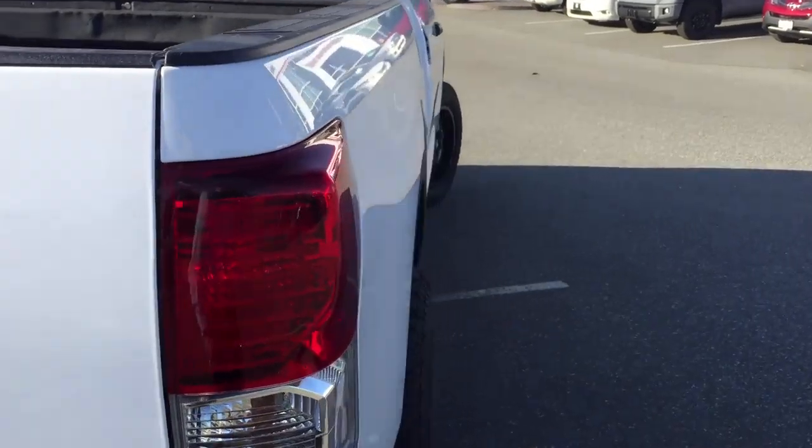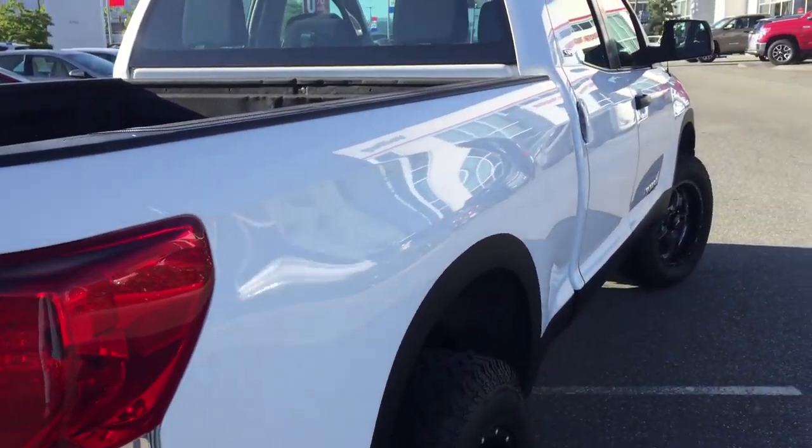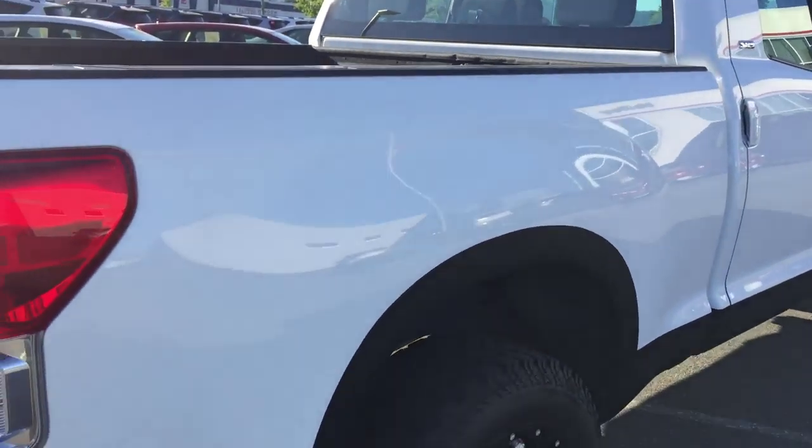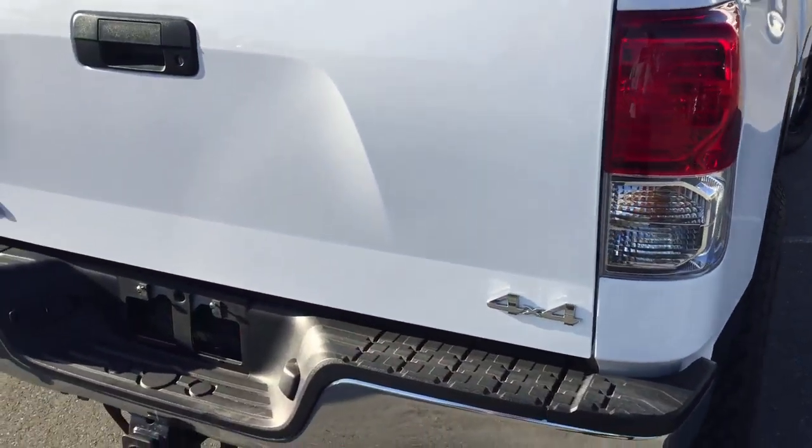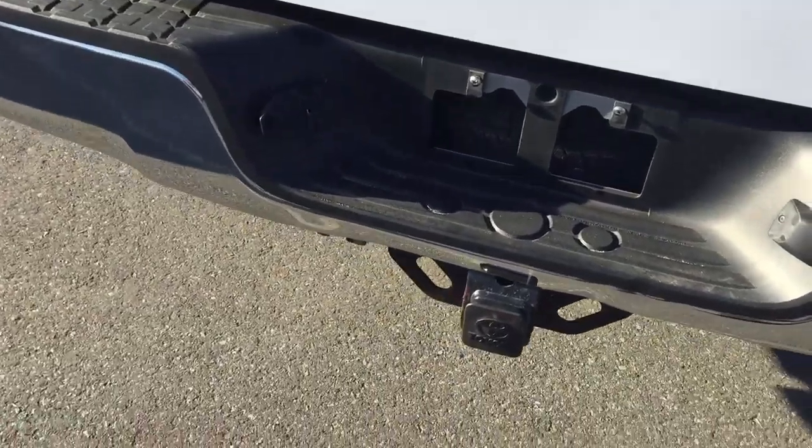The other cool thing about this truck is that it is a six-seater. That's super important for a lot of people. They like to use this instead of having a van, so this will seat six with three up front and three in the back.